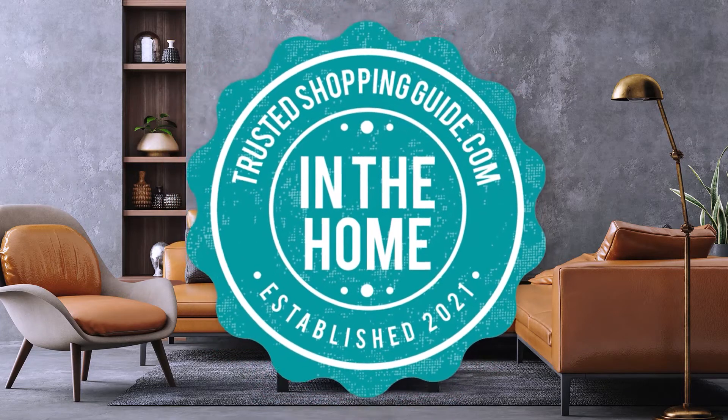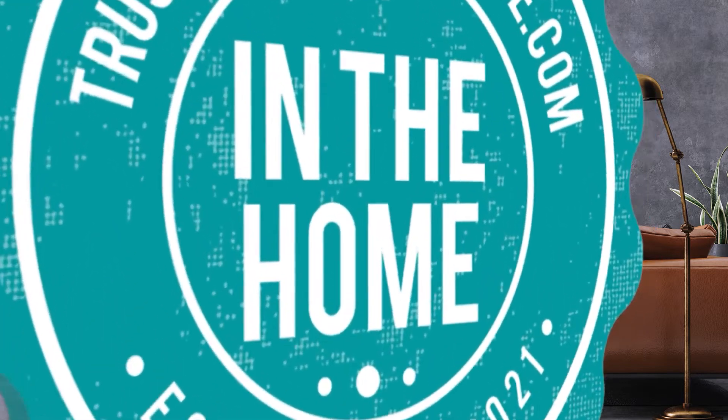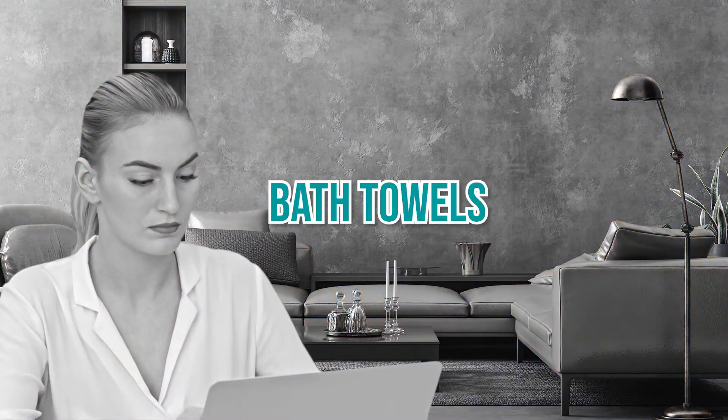Welcome back, home enthusiasts! We are Trustedshoppingguide.com, and today we are in the home. In this video, we will be sharing with you our 7 highest-rated bath towels.